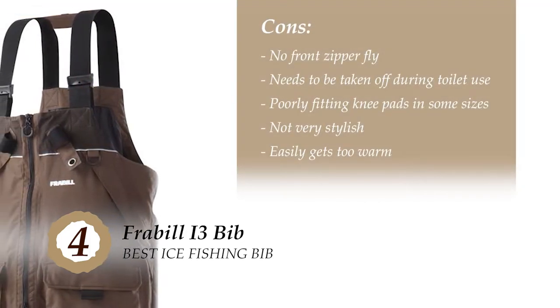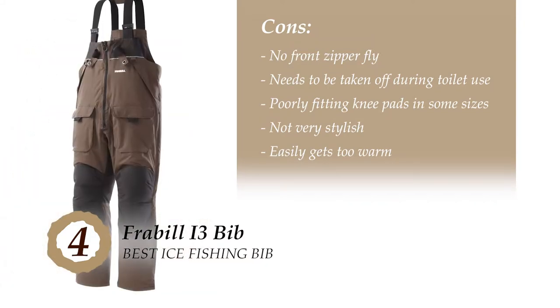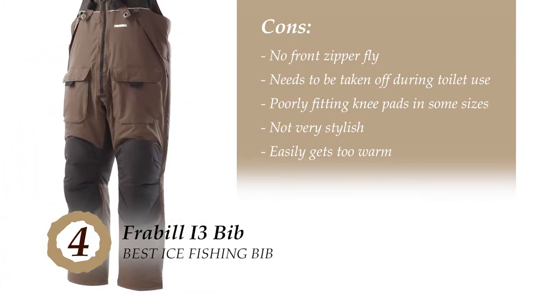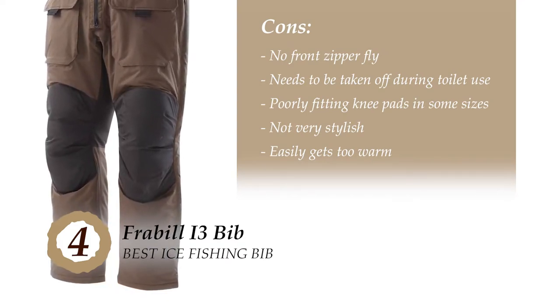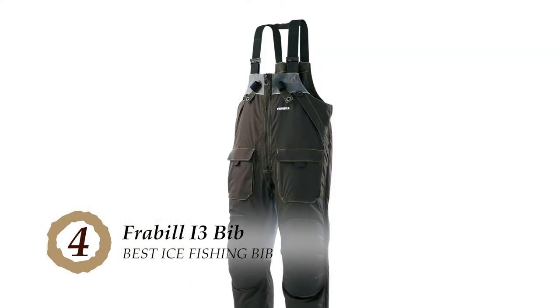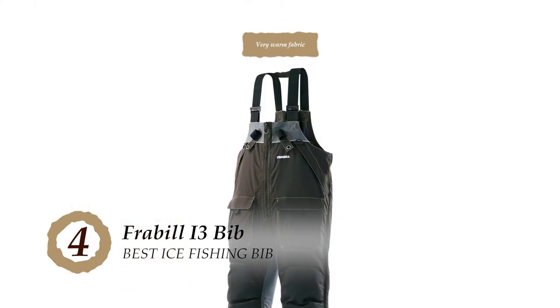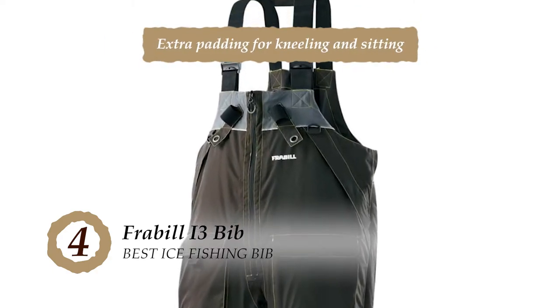However, it does not have a zipper fly at the front — you have to take off the whole bib to use the toilet. In some sizes, the knee padding does not fit exactly on the knee while kneeling. It's not very stylish, and it can get too warm easily. The bottom line is it's a very warm fabric, it's the best bib option on our list, and it has extra padding for kneeling and sitting.